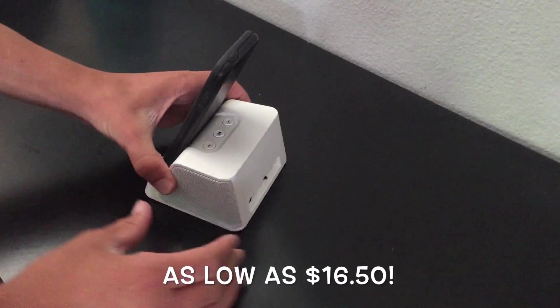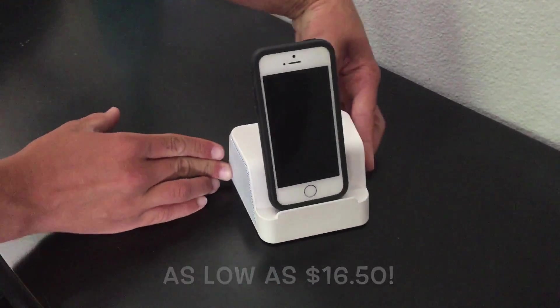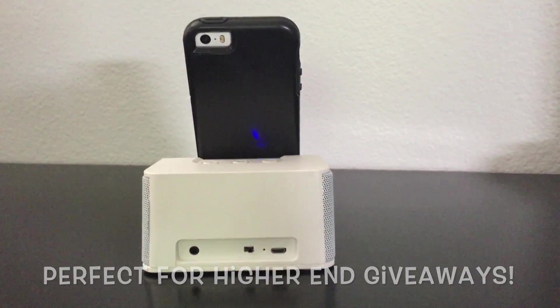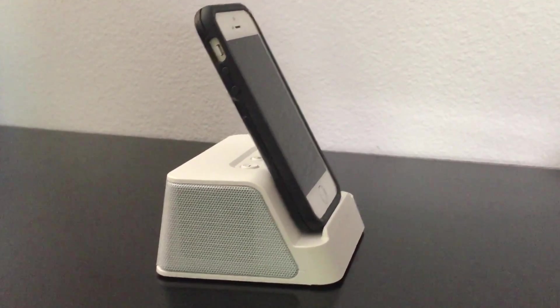Starting at just $18.90, this very affordable branded tech item is a must-have for higher-end giveaways. Click the link in the description below for more information on how to purchase.